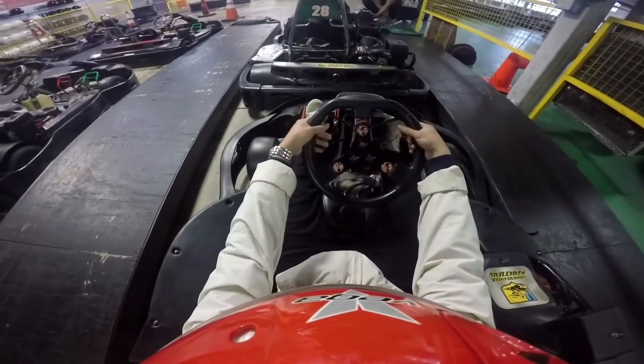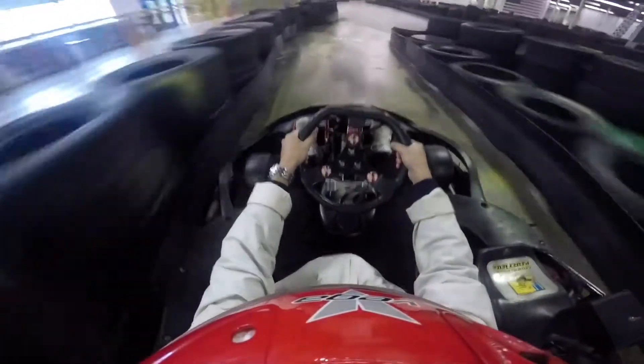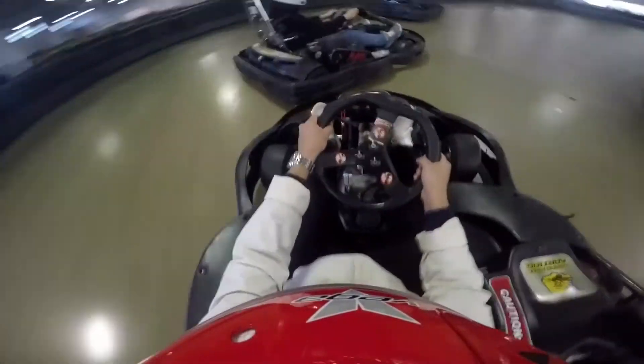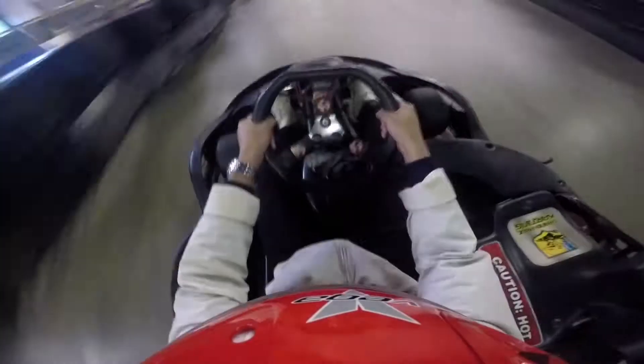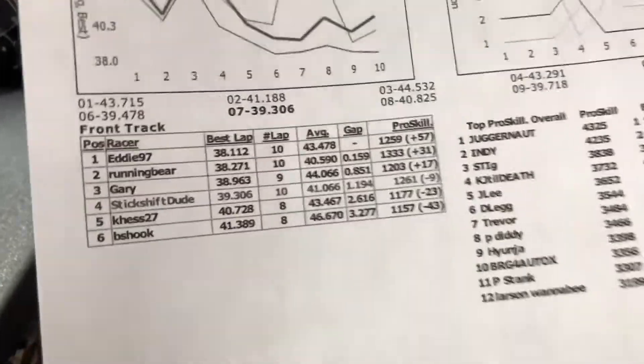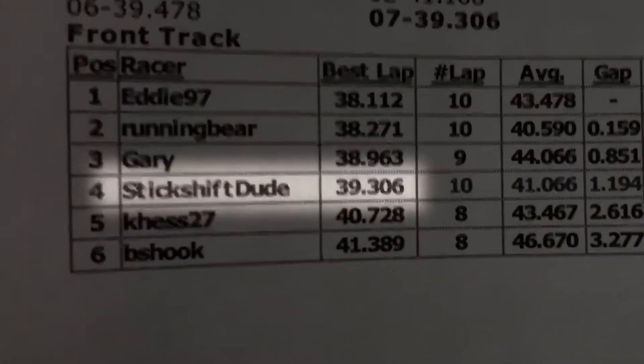I'm going to go ahead and hop in a cart to test out some of these driving tips and see if I get any faster. Just did my second race — way better than the first one. 39.306 for best lap — huge improvement. Thanks to Phil, my lap time improved significantly.